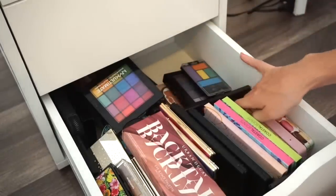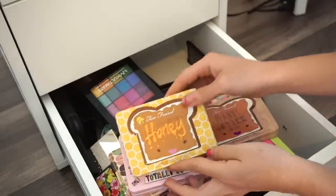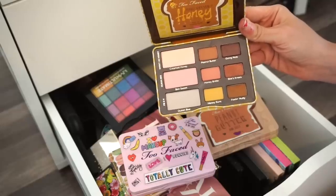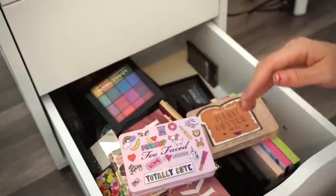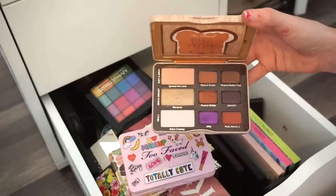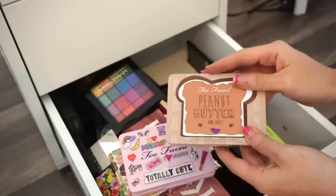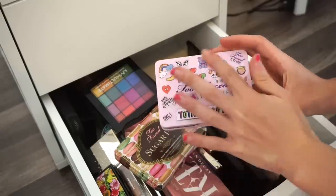Next are some Too Faced palettes — this is going to be so hard for me. First is the Too Faced Peanut Butter and Honey eyeshadow palette. I want to keep it for the packaging but also I genuinely love it — it's a really great basic neutral palette with easy shadows to work with. And I love peanut butter and jelly as my favorite food, so this baby is staying with me.